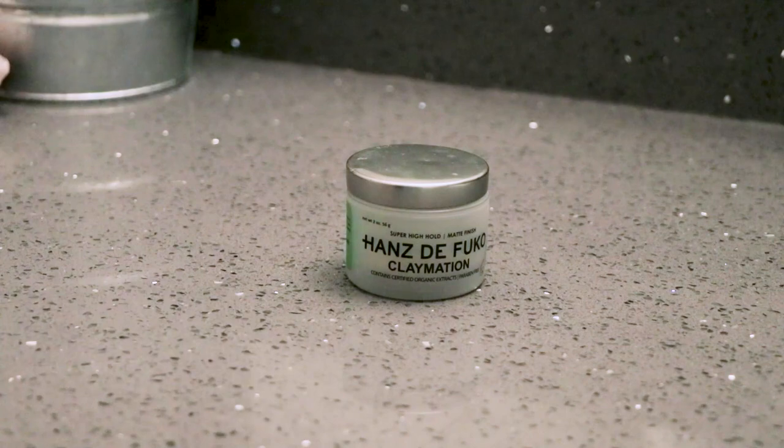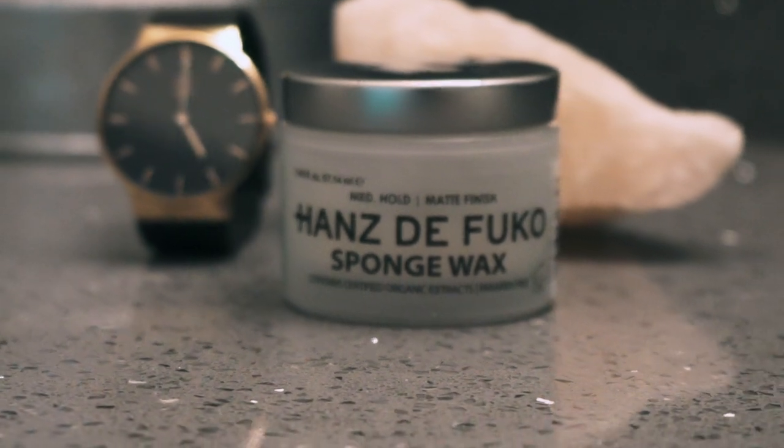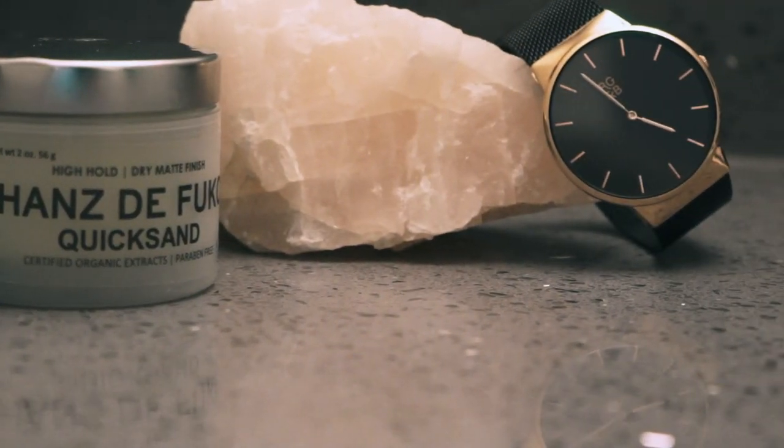The best products to use in a post styling situation, in my personal opinion, are waxes and clays. These are going to be the thickest, most dense products, and they are going to give you the most hold and volume all day long. Some of my absolute favorites that I would recommend you try out are Hans DeFucco Claymation, Dynamite Clay by Valene, Hans DeFucco Sponge Wax, Wax Zero by Valene, and Kiehl's Texturizing Clay. All these products are going to supply you with a ton of hold, volume, and texture for a hairstyle that's going to last a very, very long time.